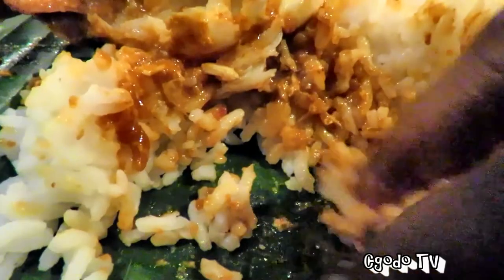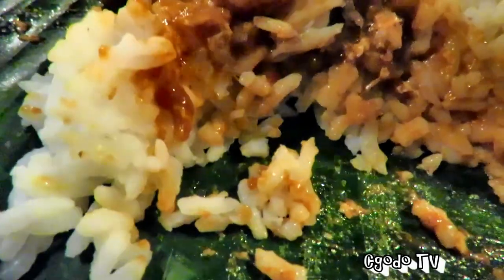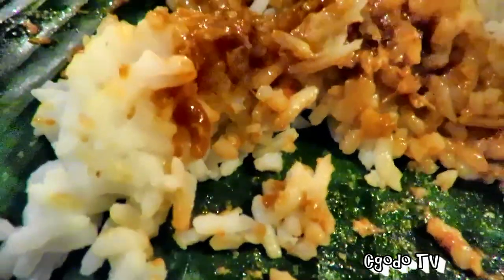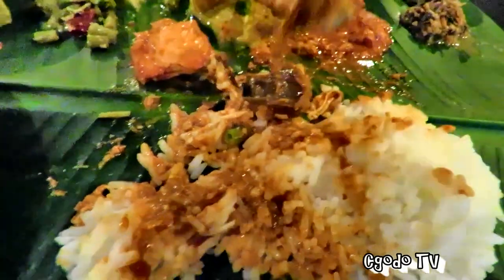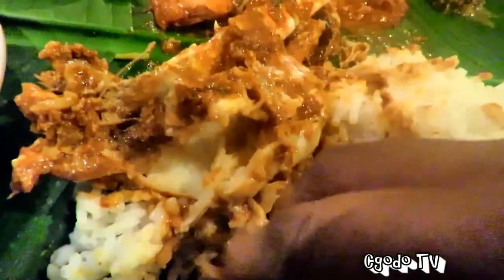I'm going to take some rice and try this. Look at that — it's delicious! The crab curry is amazing. The crab flesh is sweet and fresh — I can taste the freshness of the crab. And with the sweetness, this is an amazing crab curry. Wow, it's really yummy.